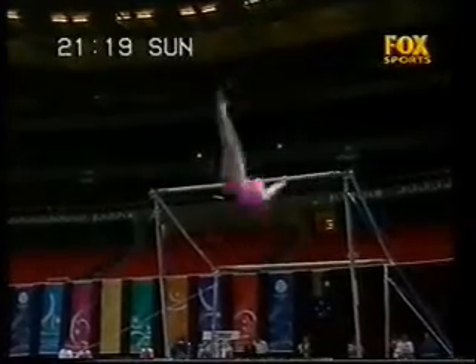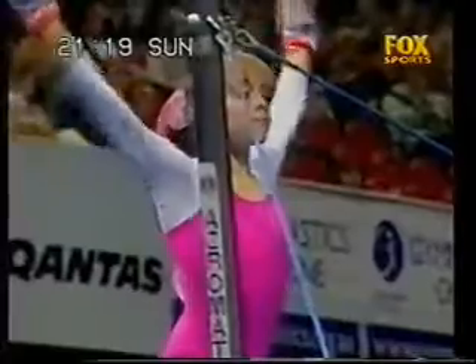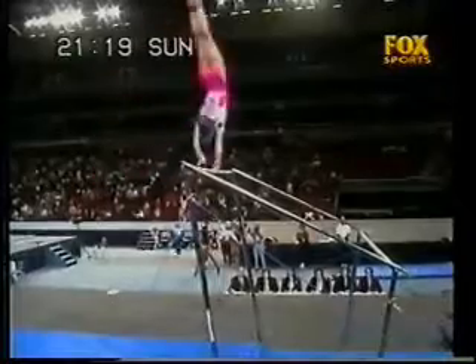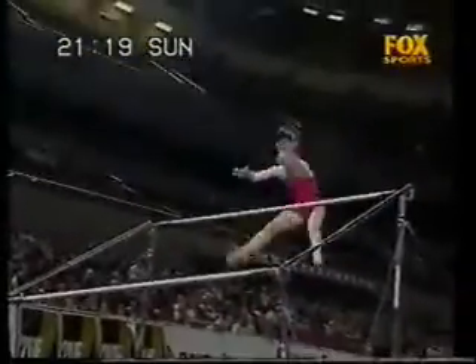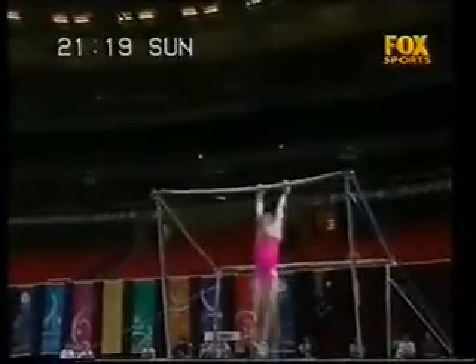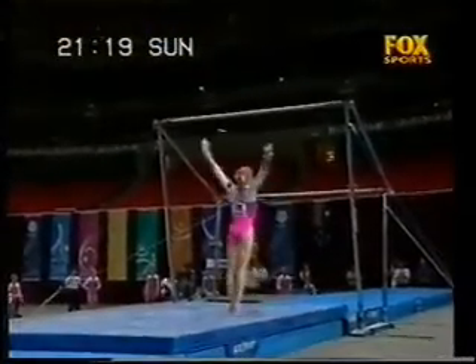Giant full turn. The dismount coming quite close to the bar there. Looks up — I think she knows about it. Here's the eagle grip giant, full pirouette into reverse grip, and the catch very, very stretched from the bar. Dismount pulling — it's very high, but it is a bit close to the bar.